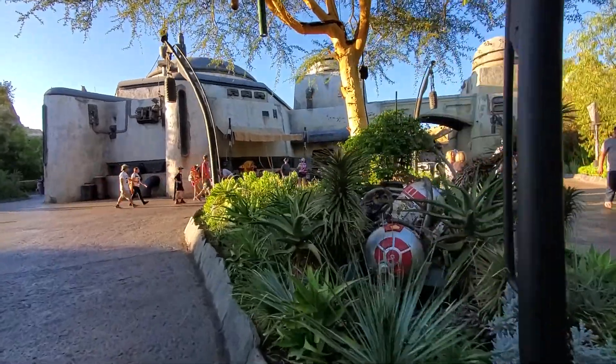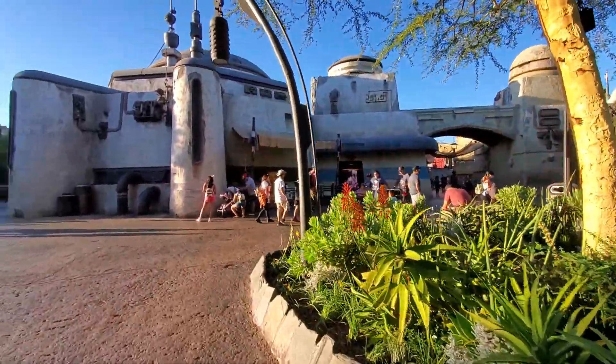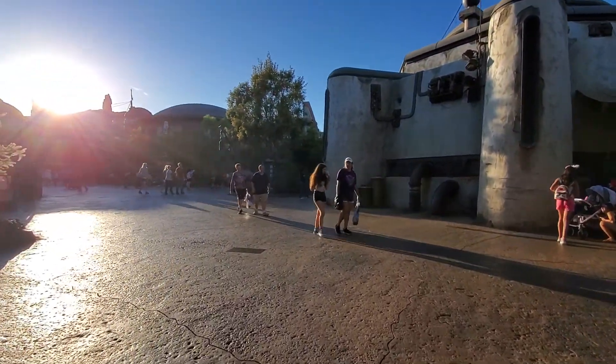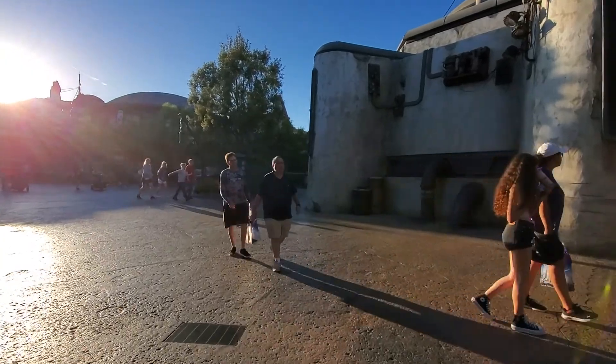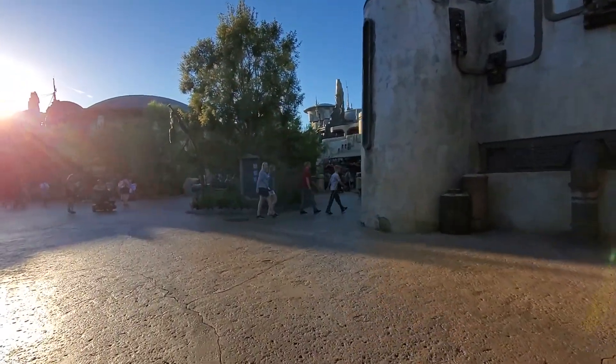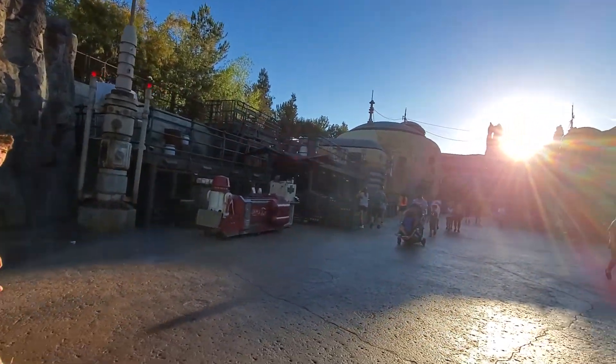Me and Batuu. Oh look, we got droids. We got droids right there too. Which way should we go? Let's go through this way. Usually they have characters over here on this side.